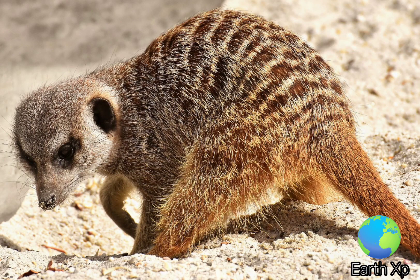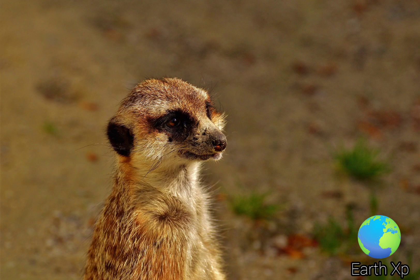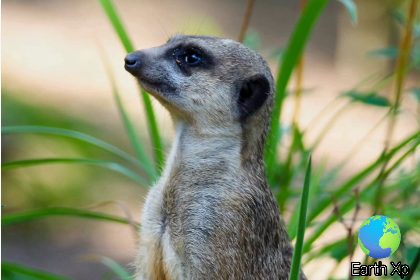Primarily insectivorous, meerkats feed heavily on beetles and lepidopterans, though they also include amphibians, arthropods, small birds, reptiles, and plant material in their diet.